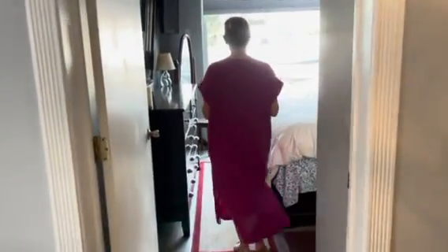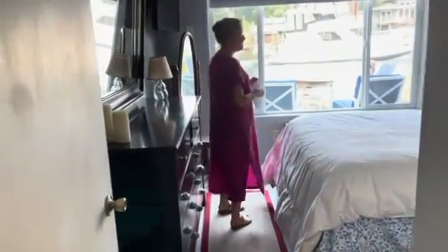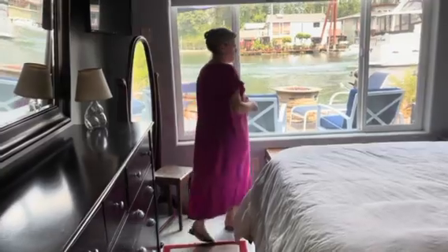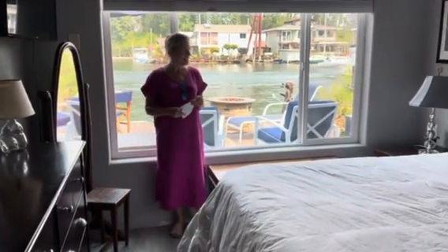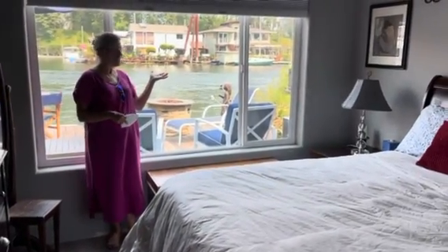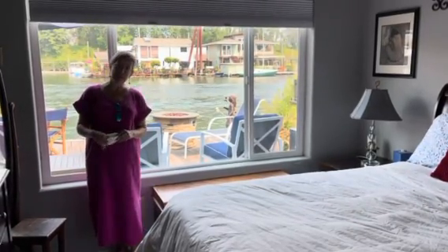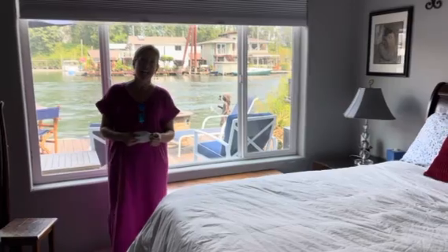And then lastly, we'll end our tour here in the master bedroom. As you can see, an incredibly nice view. So again, I'm Amy with Floating Homes Portland. Subscribe and like!